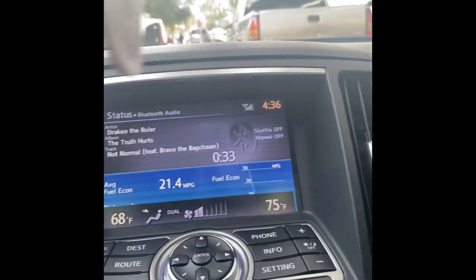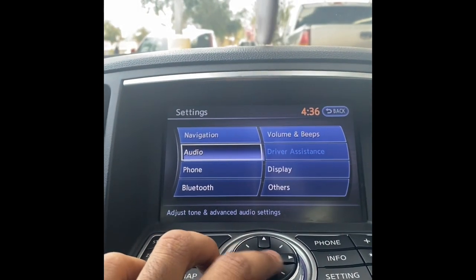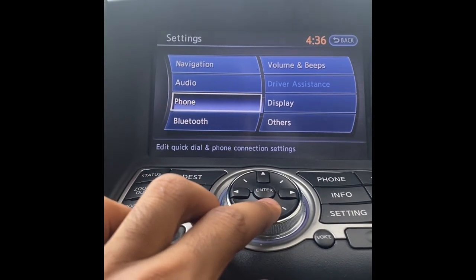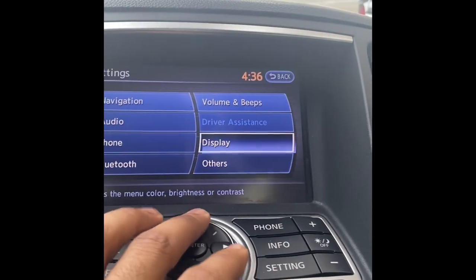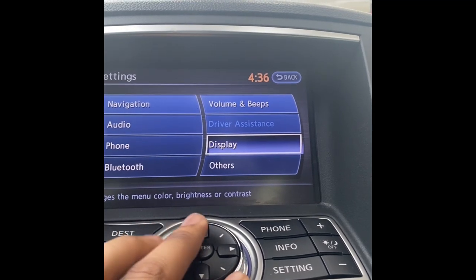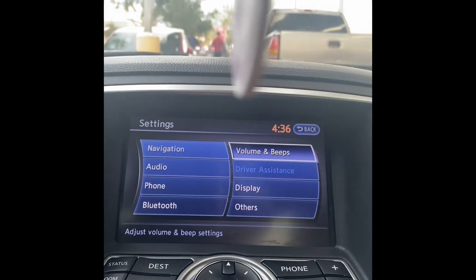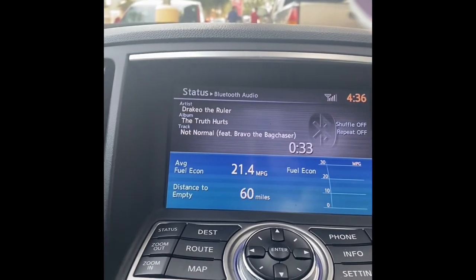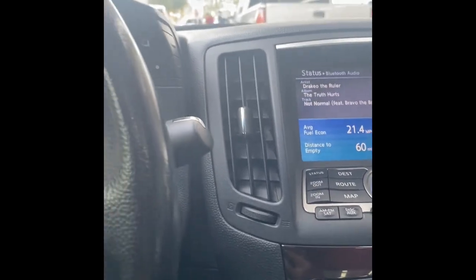You've got navigation, audio controls, you can change the bass, hook up your phone, Bluetooth, and there's voice recognition too — though I never use that. You can change the menu color and the volume of the scroll beeps, which is pretty cool. It's also a little bit touchscreen, which is nice.